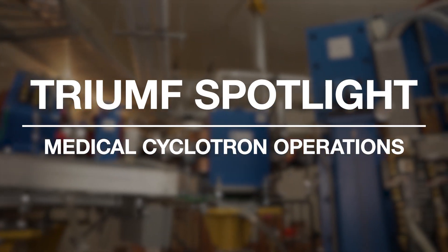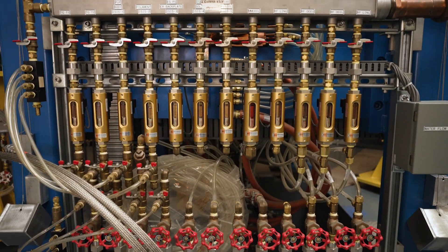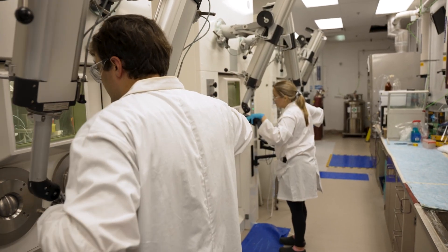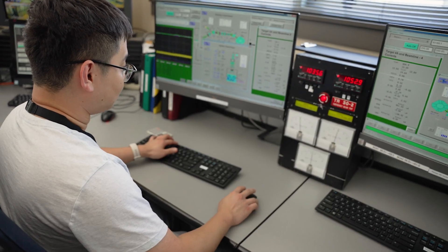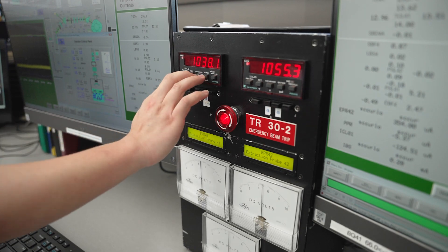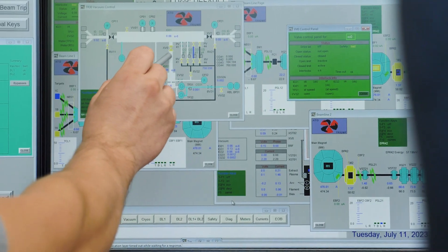Our cyclotron operators have been providing a critical service for the lab and for global healthcare systems for over 40 years. TRIUMF uses its unique particle accelerators to explore cutting-edge particle physics and produce life-saving medical isotopes. Core to these missions and TRIUMF's very DNA is the design, construction, and operation of their state-of-the-art particle accelerators.